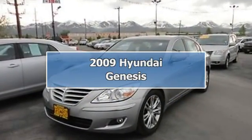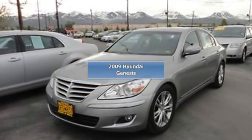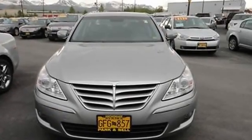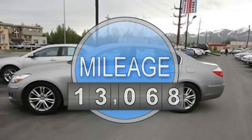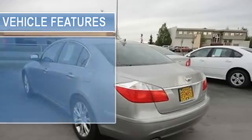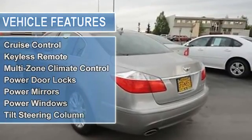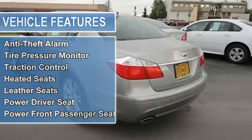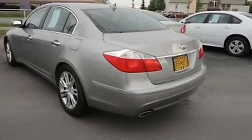2009 Hyundai Genesis Sedan. This vehicle features the following equipment: automatic, 4.6 liter eight cylinder 375 horsepower, side impact airbag, air conditioning, cruise control, keyless remote, multi-zone climate control, power door locks, power mirrors, power windows, tilt steering column, fog lights.